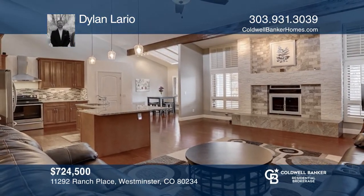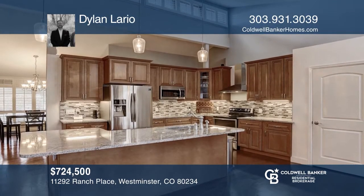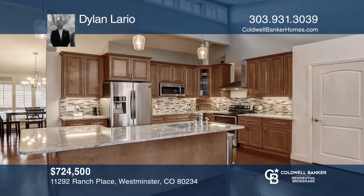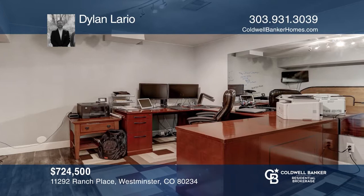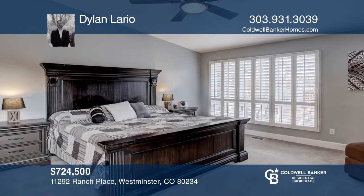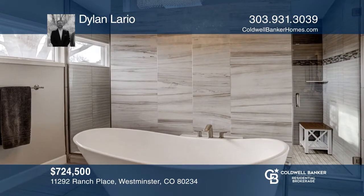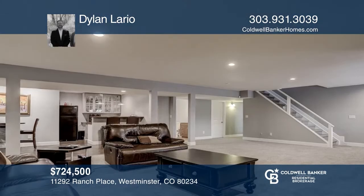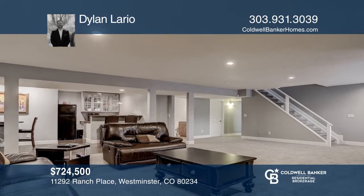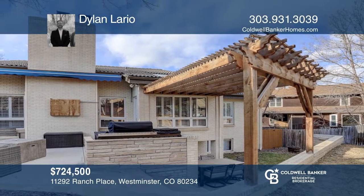This six-bedroom, three-bath home offers cathedral ceilings, a massive fireplace mantle, and hardwood flooring throughout. The gourmet kitchen hosts stainless steel appliances, new cabinetry, granite countertops, and a full pantry. The master suite has a luxurious five-piece master bath. The fully finished garden-level basement includes a large family room with a full wet bar, a full billiard room that could double as a theater, two more bedrooms, and a third bathroom. Dylan Lario has the details.